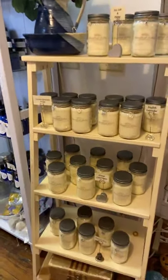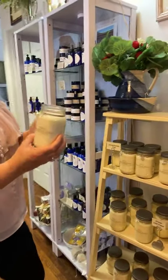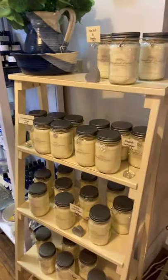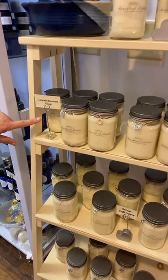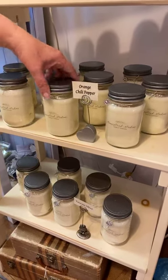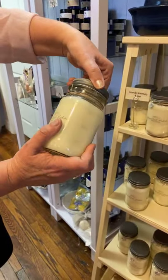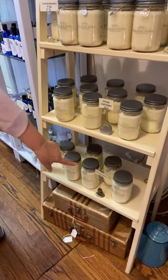Her candles smell so good. She's switched from a wood wick to a cotton wick — they burn really evenly with great smell. These are $21.99 — a great gift for mom. She has sea salt and peony, lavender rosemary sage, and her most popular scent: orange chili pepper, which is sweet and warm at the same time. They all have little charms on them for extra-special packaging. They're soy candles and burn really nicely.